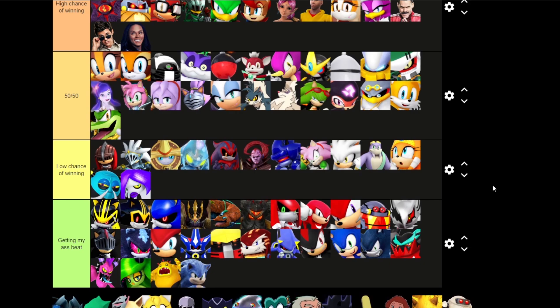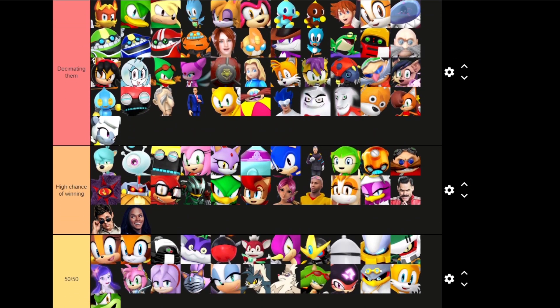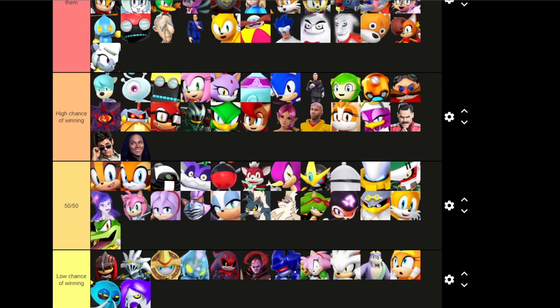Am I gonna have my Sonic the Hedgehog fan card revoked after this? Probably. Do I care? A little, I'm not gonna lie. But yeah, let me know what you guys think of my list. Do you think it's accurate? Do you think it's not? Thank you guys all for watching — leave a like if you enjoyed, subscribe for more content, and see you guys next time.